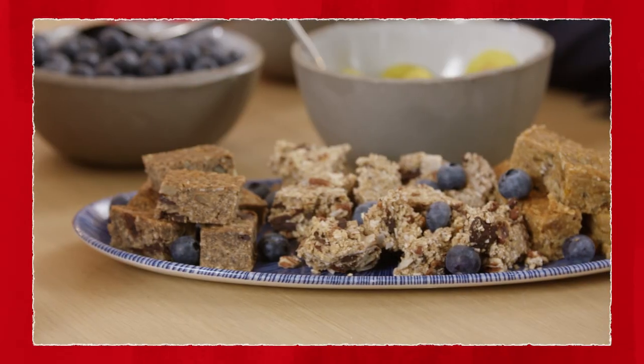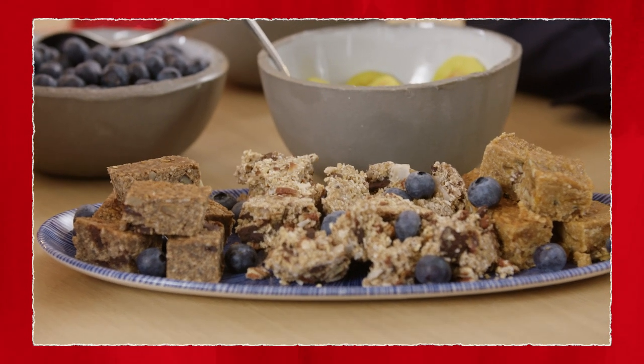Flapjacks — or power bars as we call them — very tasty, something low in sugar and high in fibre.